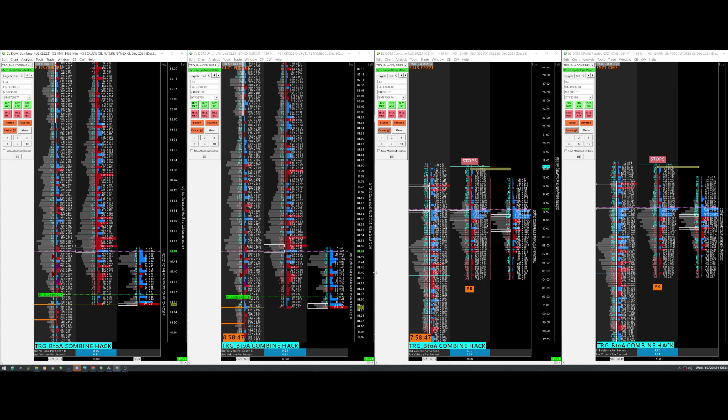Yeah, I think we're good. Where would I want to enter? I would probably want to enter about there — enter 36. Yeah, that'll work for me.